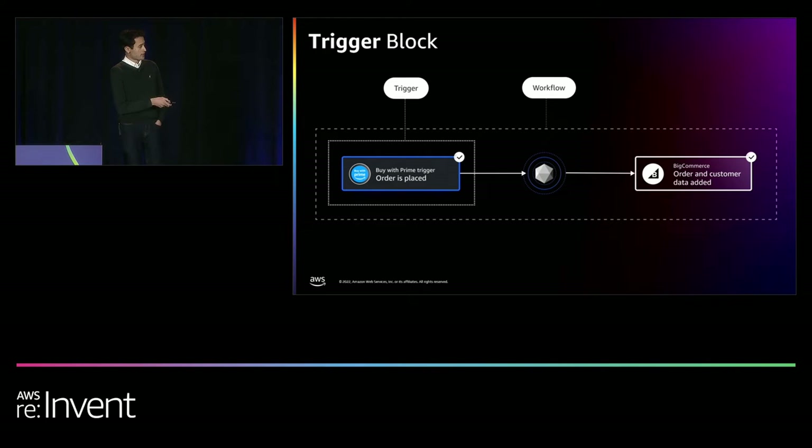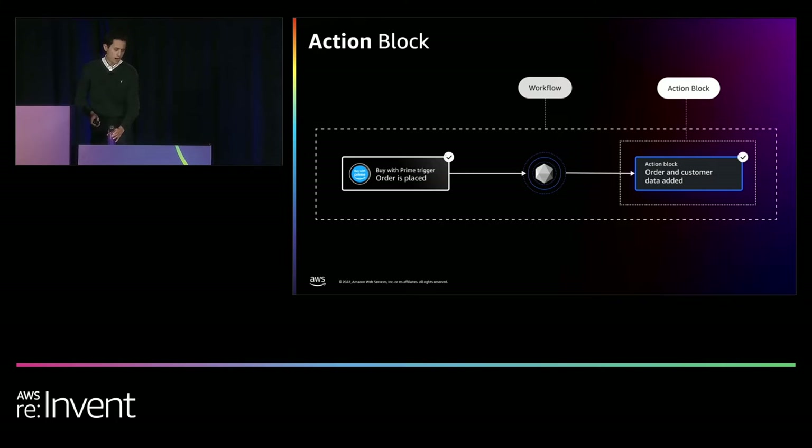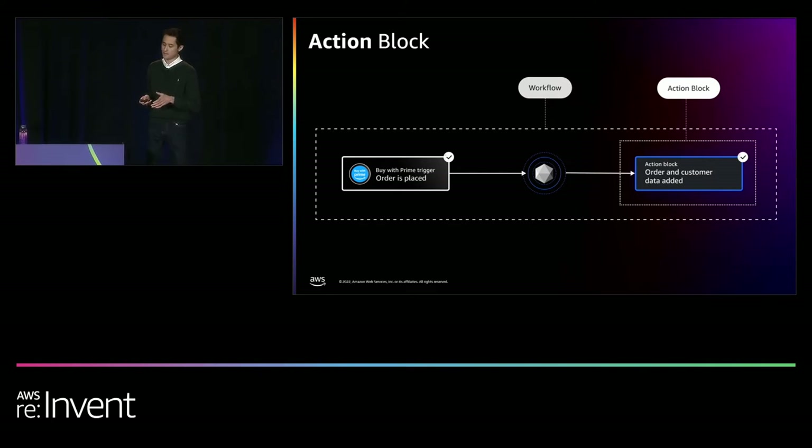On the left-hand side, we have our trigger block — a special type of block that starts the workflow. Behind the scenes, these trigger blocks subscribe to incoming events from a third-party service. In our example, the trigger block tells Alloy to listen for new events coming from BuyWithPrime. When a new order is sent to Alloy, the trigger starts the workflow. On the right-hand side, we have our action block, which makes an outgoing API call to a third-party service. In this example, the action block is BigCommerce — so when an order comes in to BuyWithPrime, do something in BigCommerce. Together, these components — the trigger and the action blocks — comprise a workflow.